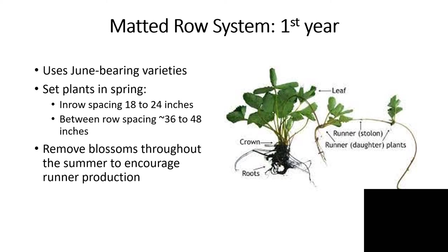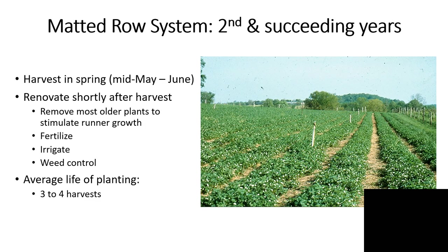One very important aspect of that first year with the matted row system is to remove blossoms that show up on the plants throughout the summer. We want to get a lot of runners produced off of those plants, and we want these runners to grow out, peg down, and form a solid mass of plants from one end of the row to the other — that's where we'll get our maximum yield. If you cannot get in and pull blooms, you might consider planting a little bit closer together within the row to compensate for that reduced plant vigor.